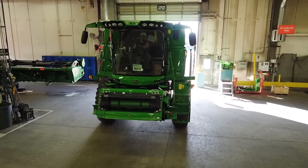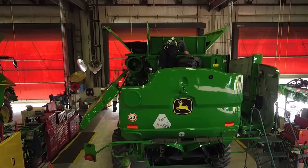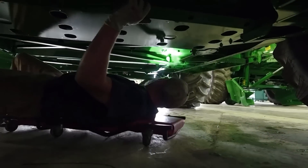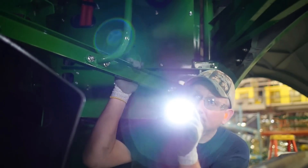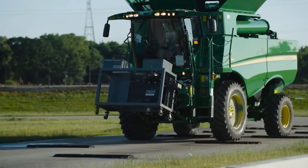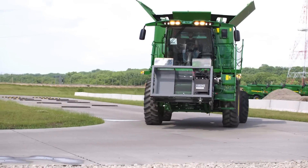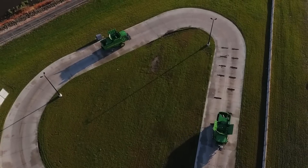After the test track, your combine enters a bay where it's inspected for hydraulic leaks, alignment of drives, and proper hose and harness routing, or any other abnormalities — running it at high speeds under simulated harvest conditions. What we wanted to do was essentially stress the combine out so any of those low-hour failures that our customers would experience would happen here instead.